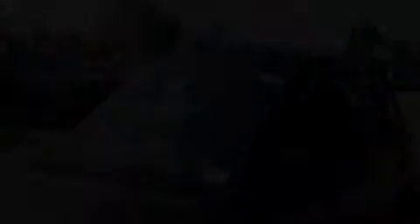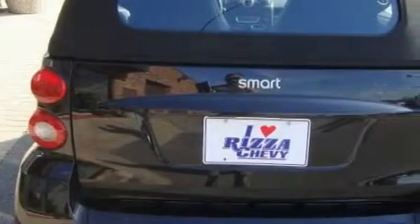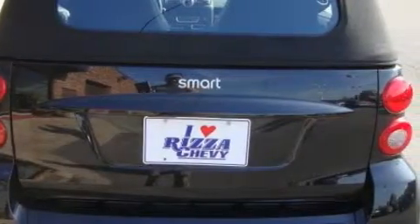The responsive engine, mated to an engaging manual transmission, has been designed with fuel efficiency in mind. This car won't last long at this price. Call and arrange a test drive now.